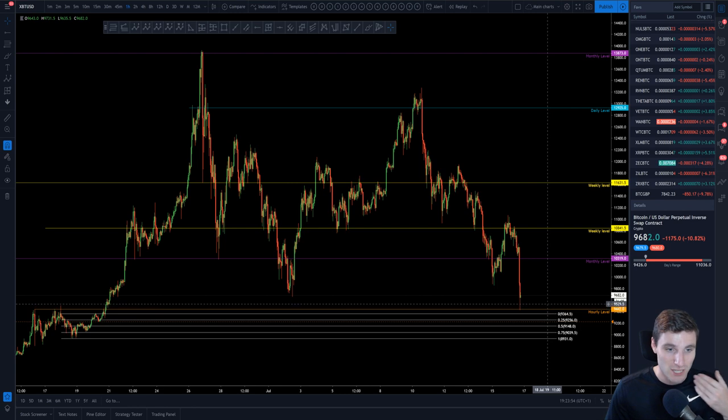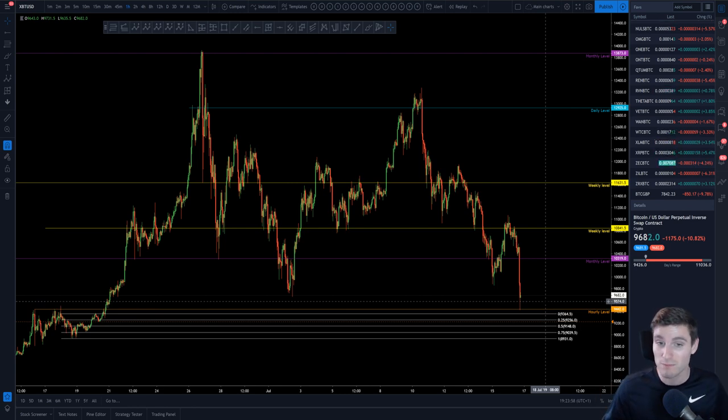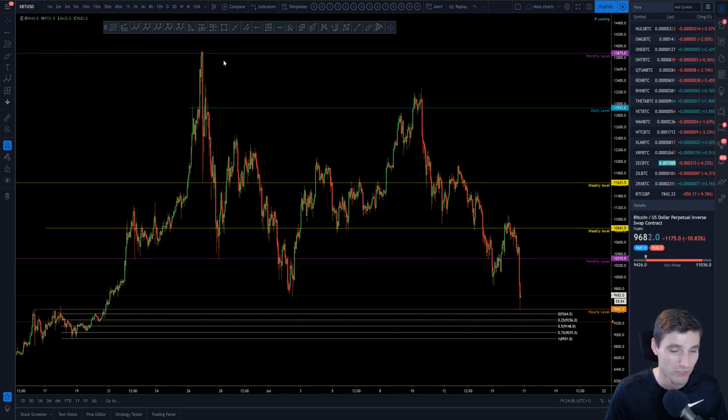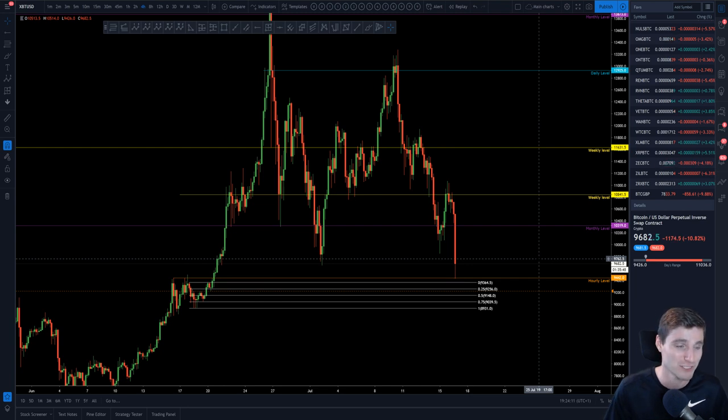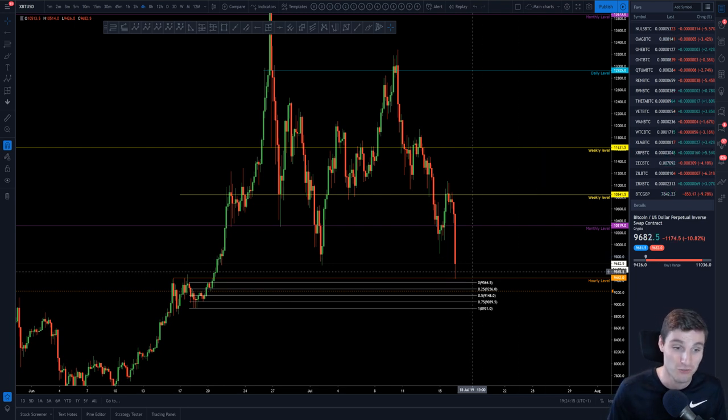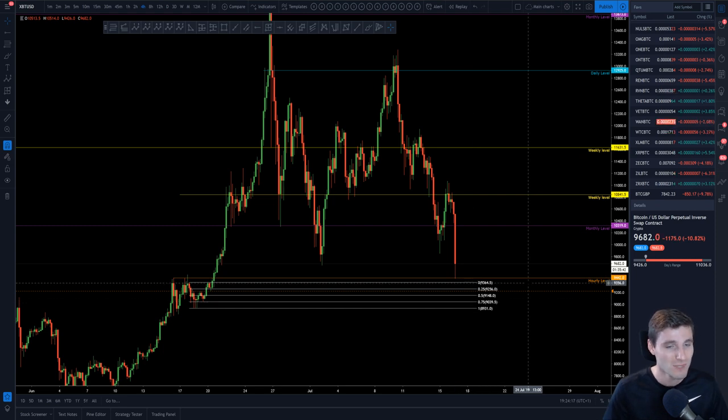That's my Bitcoin technical analysis. Midterm, I am absolutely still looking for buys — I'm not scared from this move, I see it as a nice opportunity. But you do want to have at least a hedge in these situations, just in case we go straight through this order block.